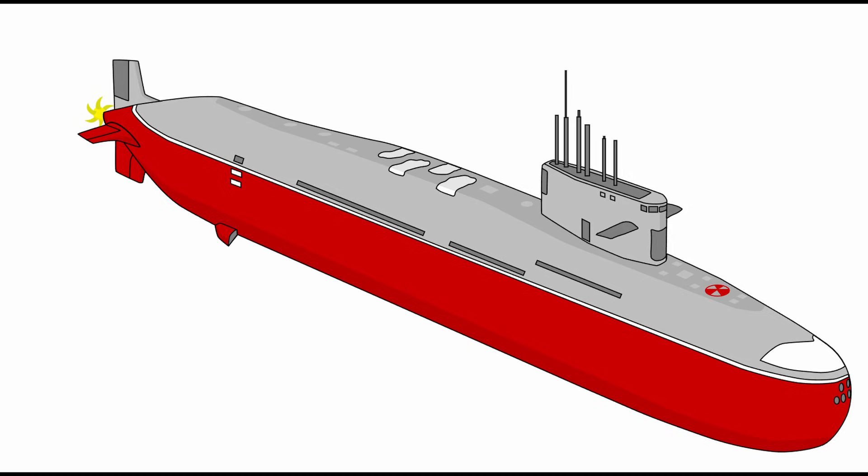Missile vapour recovery systems scrub hydrogen fluoride exhaust, maintaining compartment habitability. Trials include full-depth dives to 400 metres, verifying hull penetrations hold at 100 bars external pressure.